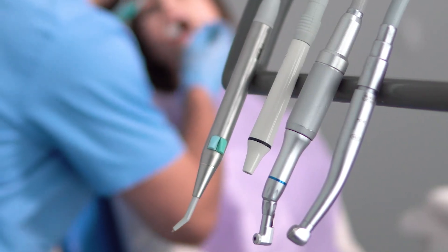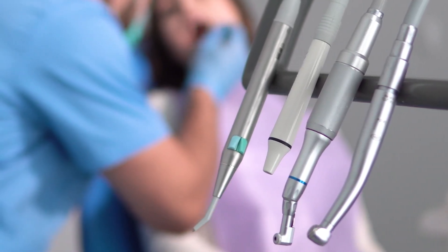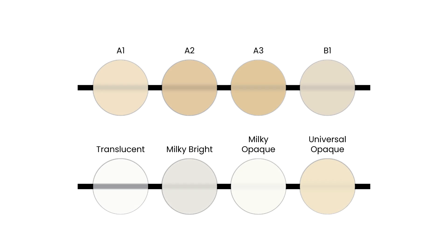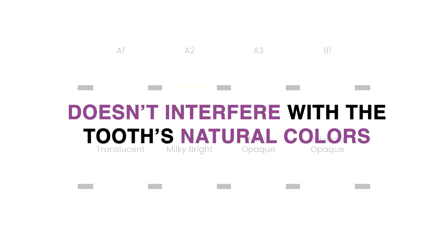Dr. McClintock appreciates having time to seat veneers carefully without feeling rushed, ensuring optimal aesthetic results. Choice II's translucent shade is another advantage, as it doesn't interfere with the tooth's natural colors — something Dr. McClintock values when working with lab technicians to perfect the shade.